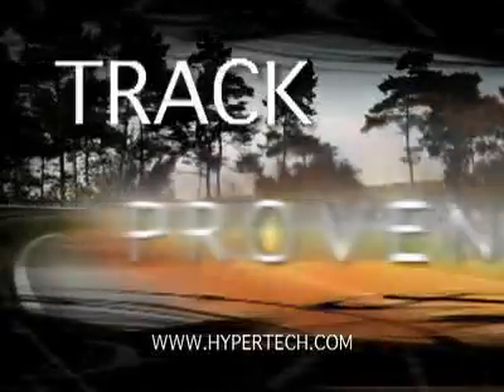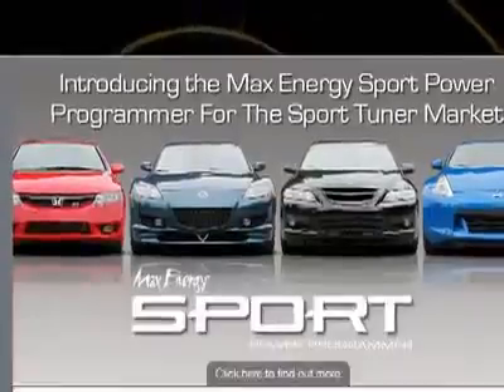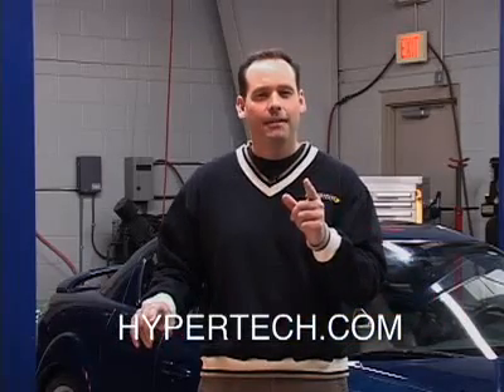Dyno tested and track proven, the new Max Energy Sport is now available. Go back to our home page and click on where to buy to find a Sport dealer near you. And don't forget to keep checking back here at hypertech.com for the latest Hypertech TV videos.